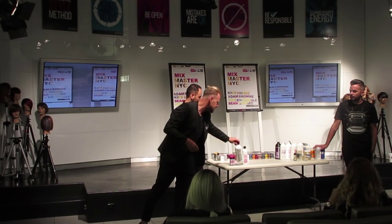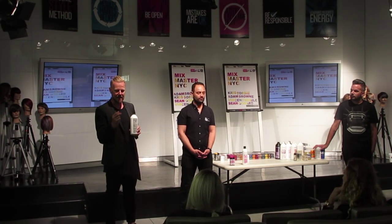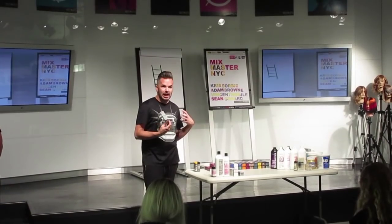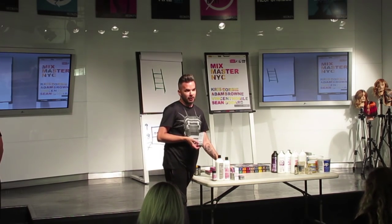If you mix any products together that aren't meant to be mixed and you get sued, you're done. Shades EQ processing solution is the product we mix with it. This is 2% — so it's under 10V, I think it's 6V. So it's very gentle. To be honest with you, I rarely touch permanent hair color at all. Between Shades, cream, cover fusion, plus and gloss — those are my go-tos.